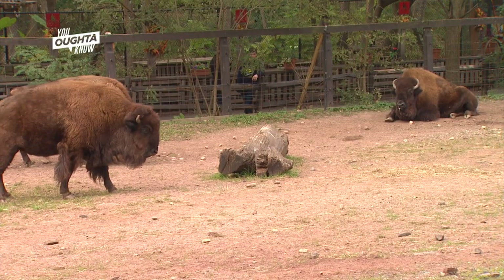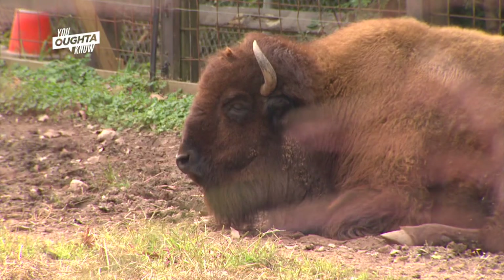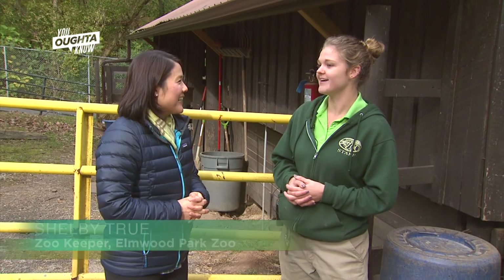So what do I need to know about the bison? We have three bison here — three females. It's a mom and her two daughters. They're big. They use the restroom a lot, and they eat a lot. So we're gonna go check it out.